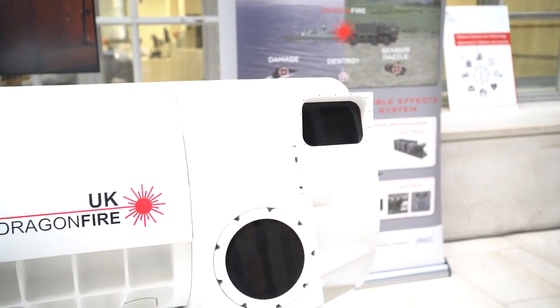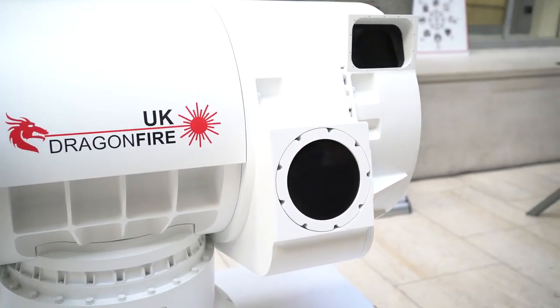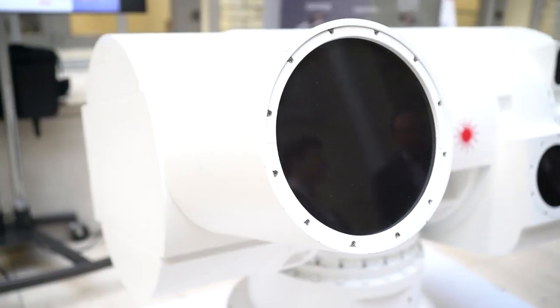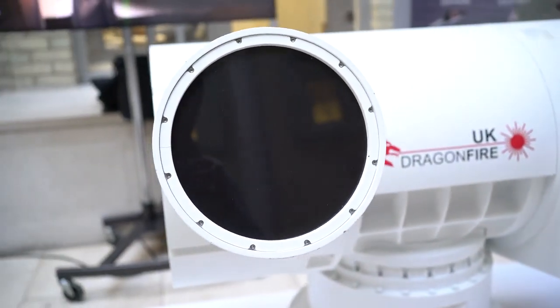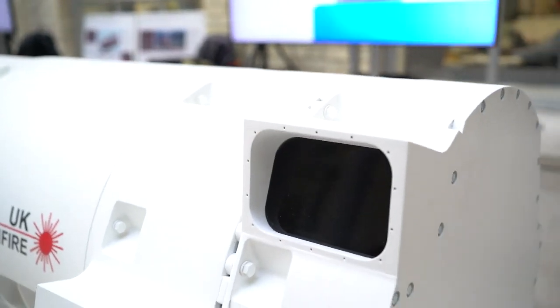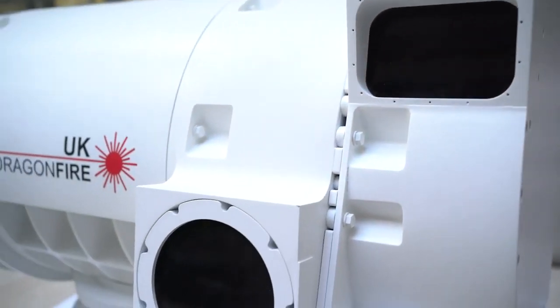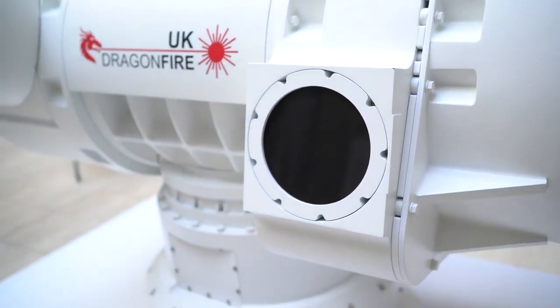You can see the target monitor on the top right of the unit — that's where they identify where to aim. It uses a millimetre wave IR camera. To the left, that big circle is the high-resolution tracker, and below that monitor is where the actual laser beam fires. I find the whole thing fascinating — these are things I've seen in movies or read about, but actually seeing a prototype or scale model in person is quite something. It shows you where science and technology is driving defence in the UK.